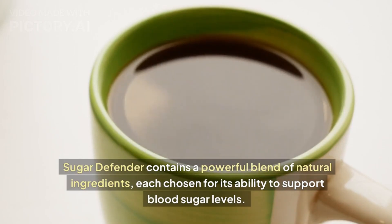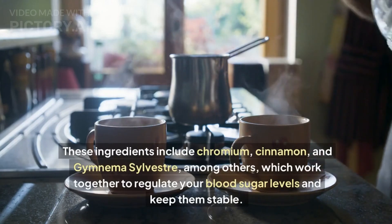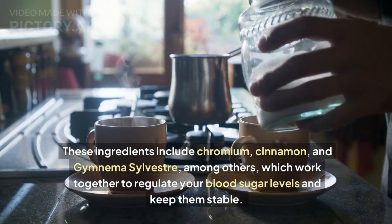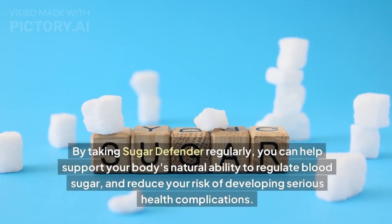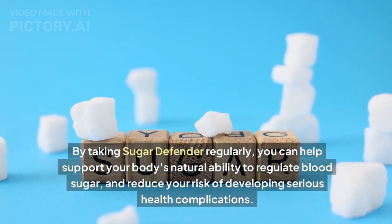Sugar Defender contains a powerful blend of natural ingredients, each chosen for its ability to support blood sugar levels. These ingredients include chromium, cinnamon, and Gymnema Sylvestre, among others, which work together to regulate your blood sugar levels and keep them stable. By taking Sugar Defender regularly, you can help support your body's natural ability to regulate blood sugar and reduce your risk of developing serious health complications.